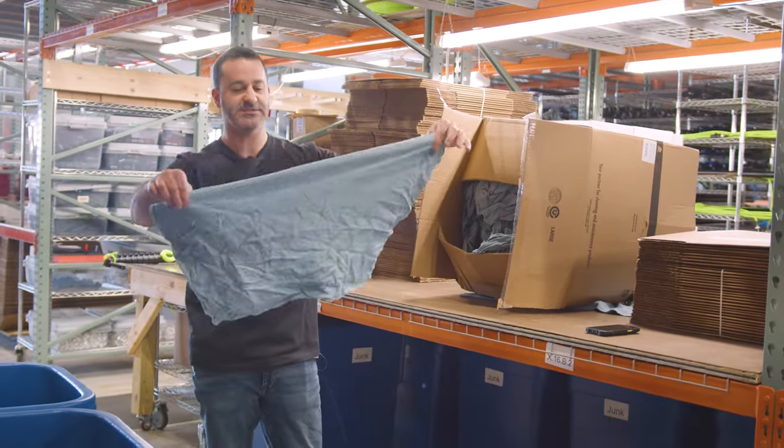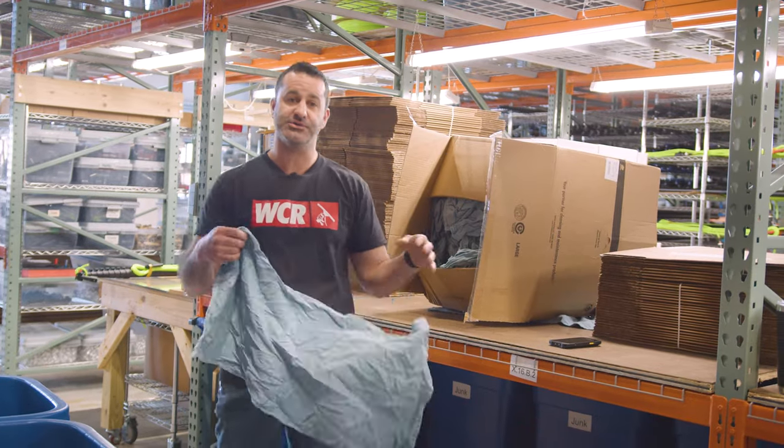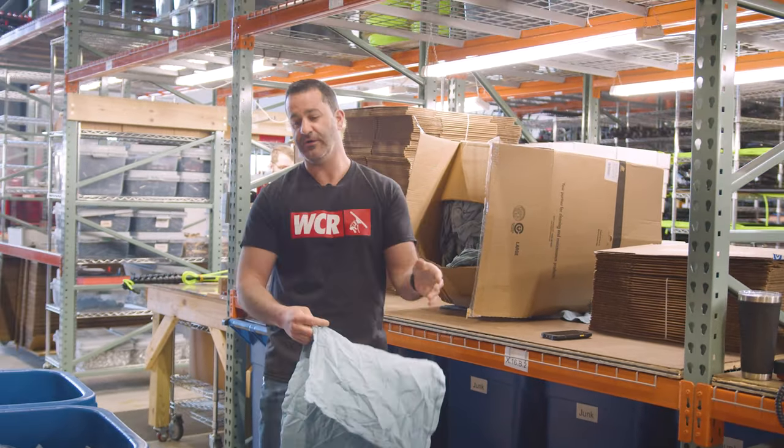All these towels — our recycled towels — get sorted through by hand. If there's any blemishes, holes, issues, staples, gross things, they all get thrown in the garbage.